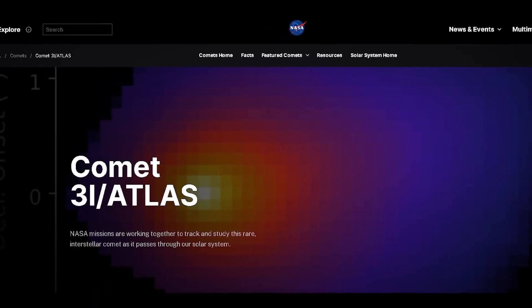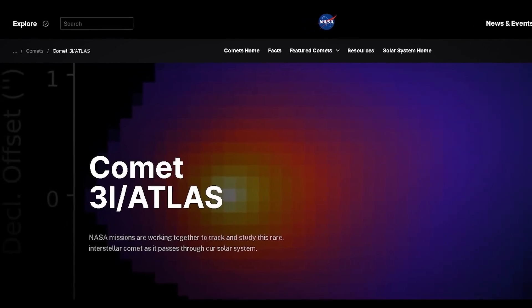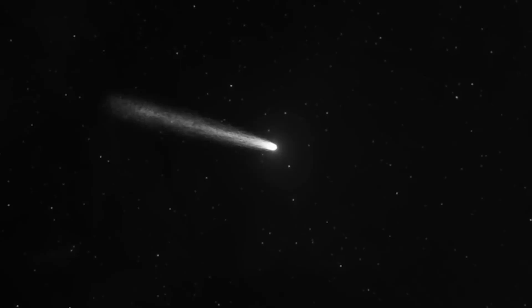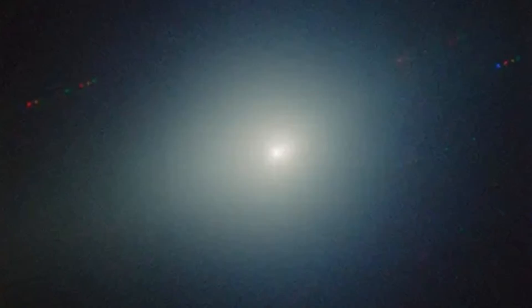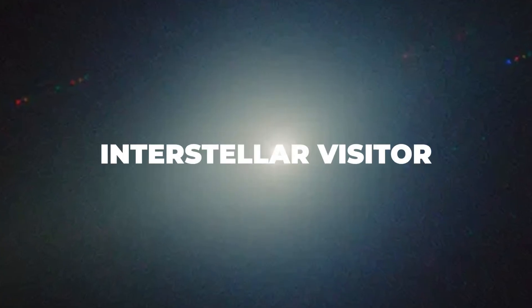NASA just rewrote the file. This isn't a press release designed for the evening news. This isn't a flashy headline on a website. It is something much quieter and much more disturbing. Today, a bureaucratic update was pushed to the official status designation of our interstellar visitor.